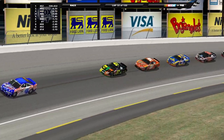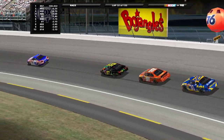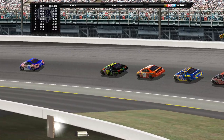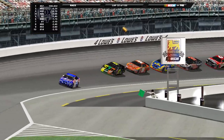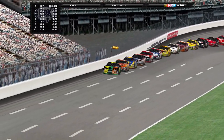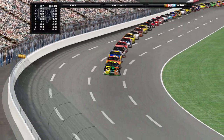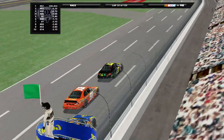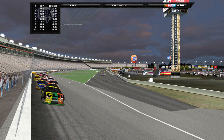He got some points but not as many as he could have anyway. Kevin LaPage is still your leader after the pit stops and the caution. Every caution, these guys like to pit. We're going to have to go to a quick commercial break here.